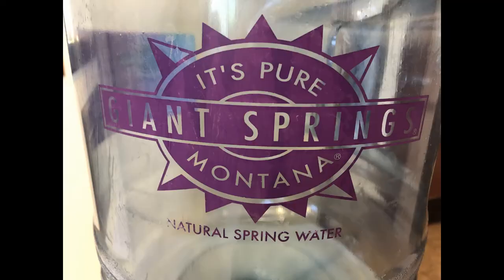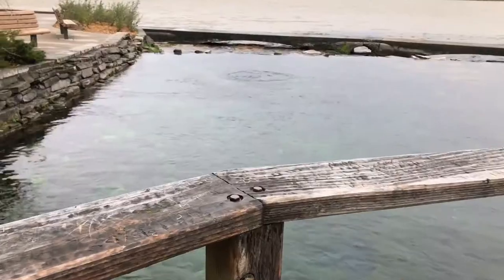The water from the springs is bottled by the Source Giant Springs Water Company, so lots of people can drink it and use it. We drink it down here in the ranger station every day.